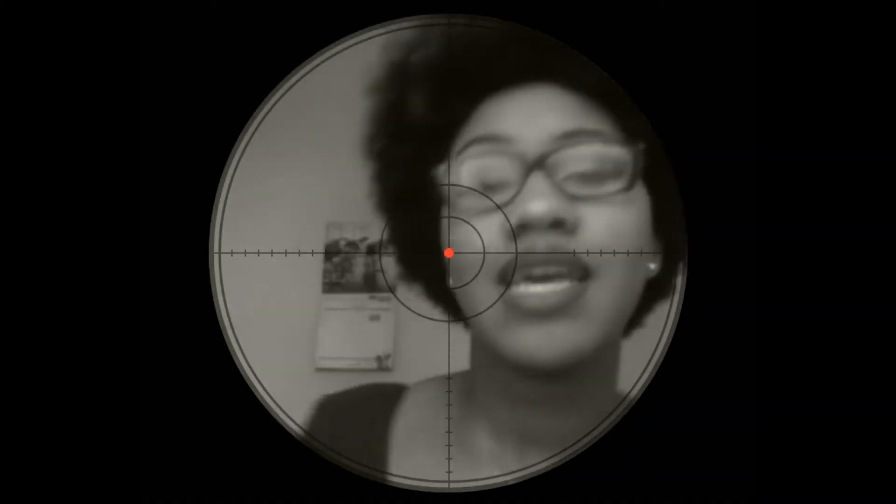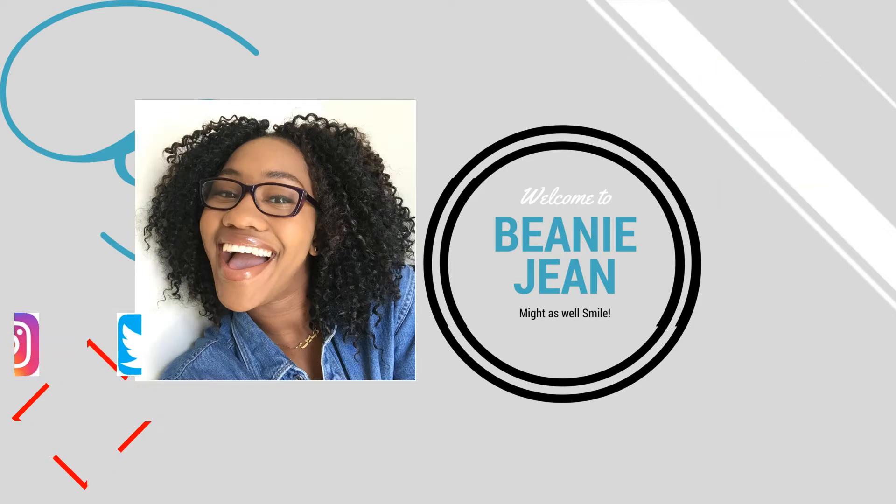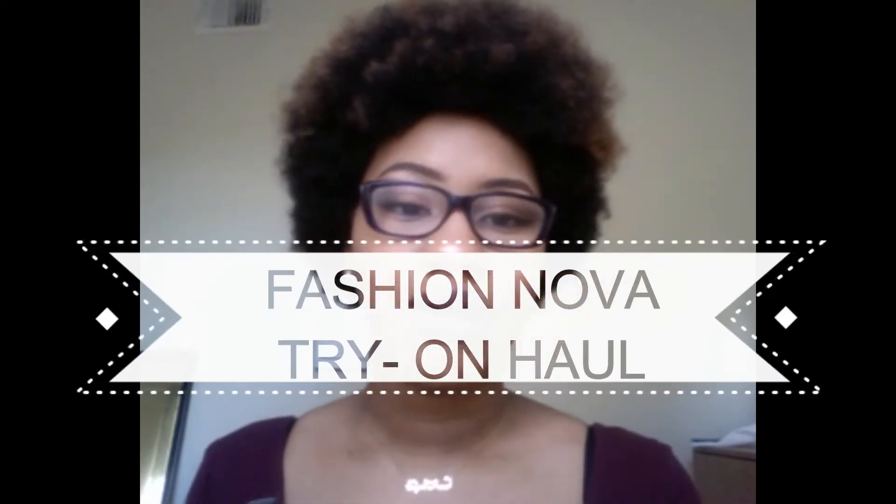Let me put my glasses on so I can see something. Today I'm going to bring you guys a try-on haul with all of the Fashion Nova things that I've gotten. I put the prices and a link to the items below in the description box. None of these items were sponsored by Fashion Nova — I bought them all with my own money.